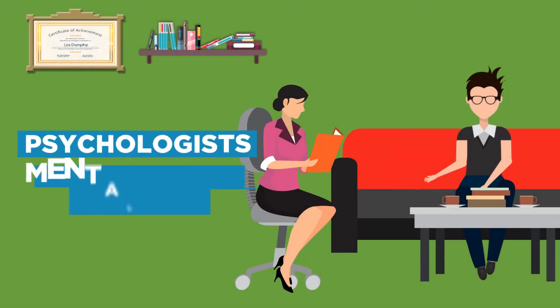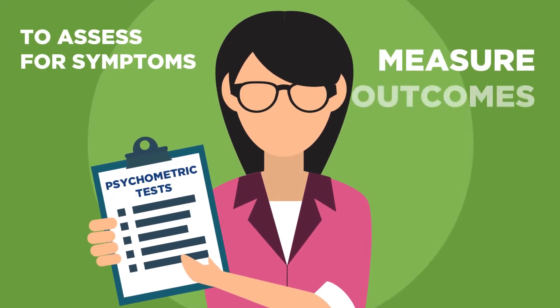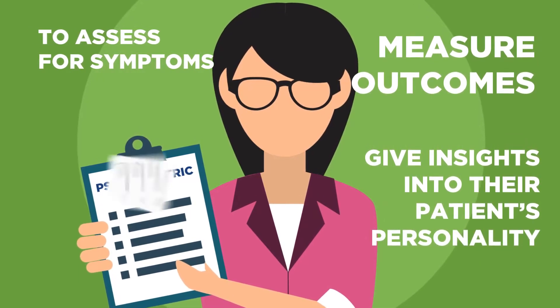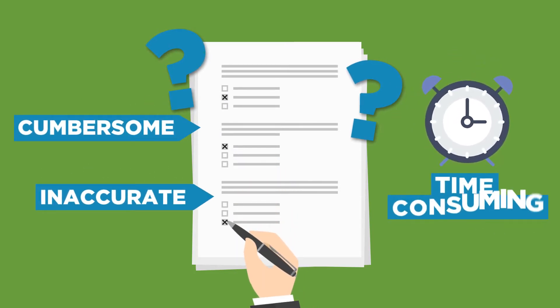Many psychologists and mental health clinicians use psychometric tests and questionnaires to assess for symptoms, measure outcomes, or give insights into their patient's personality. However, using paper and pencil questionnaires is cumbersome, inaccurate, and worst of all, time consuming.